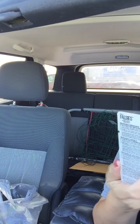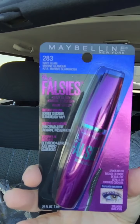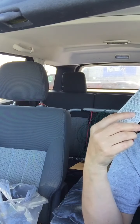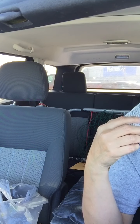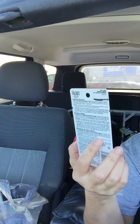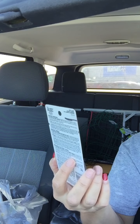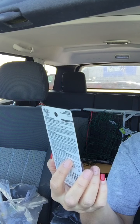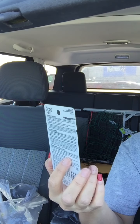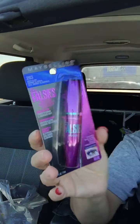Look at this — another Maybelline product! This is awesome. They had some other Maybelline products there, like lipstick and lip ink, but I don't need any more of that stuff. This one is Navy Glam.